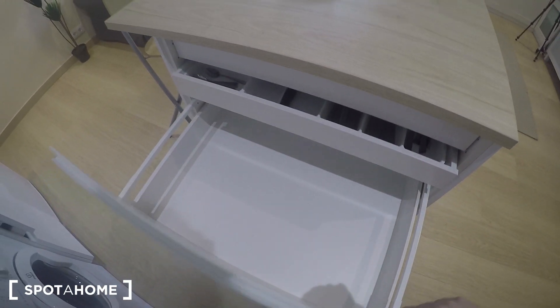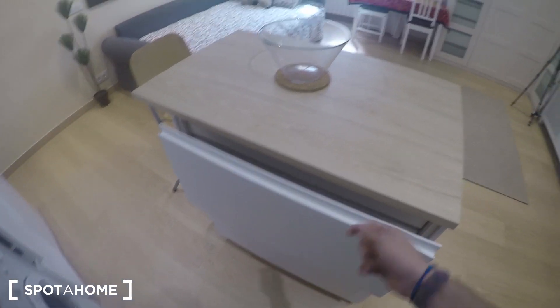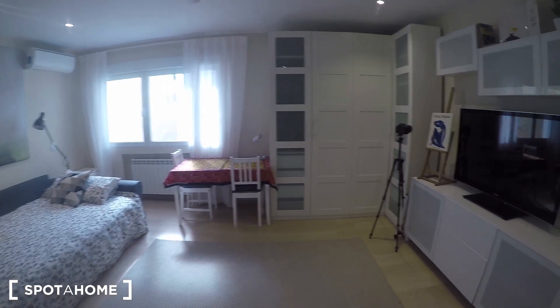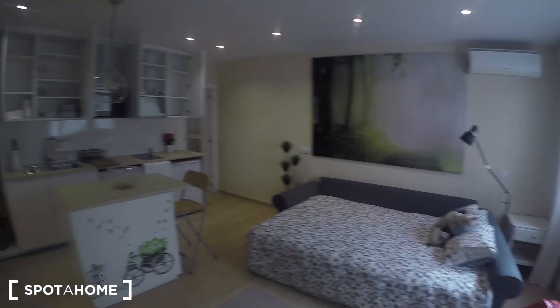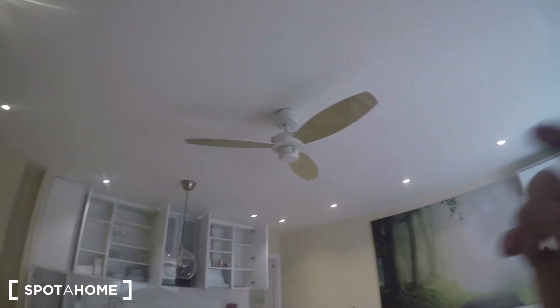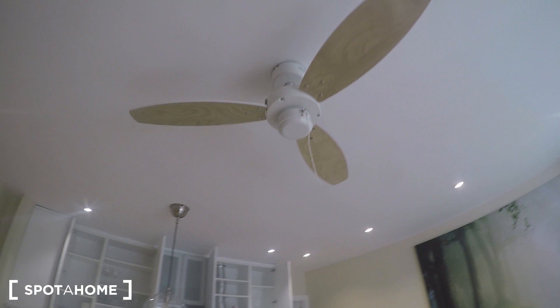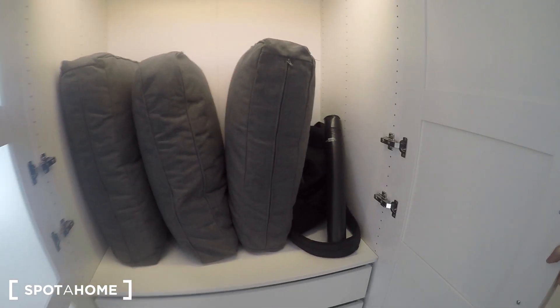Everything is ready for you to start using it, and everywhere you will find cupboards to keep your things. So it doesn't matter if it looks small at first — you have plenty of space to put all your stuff. You also have this fan, which is really useful. And now I'm going to show you the standalone wardrobe.